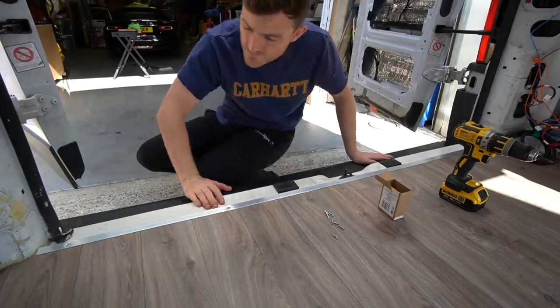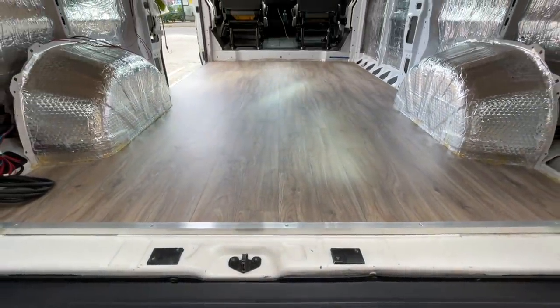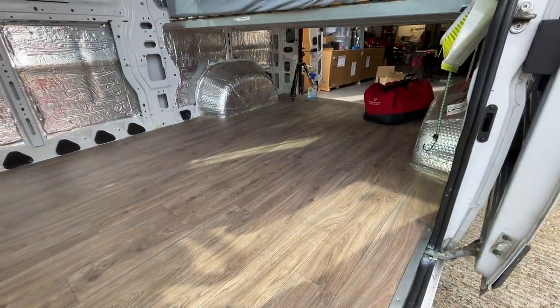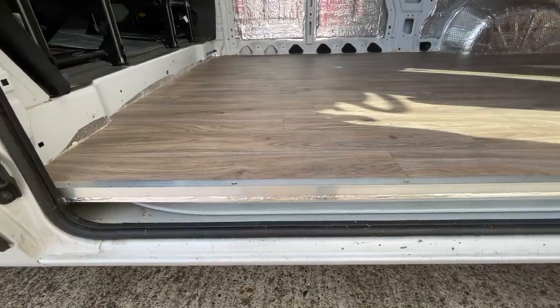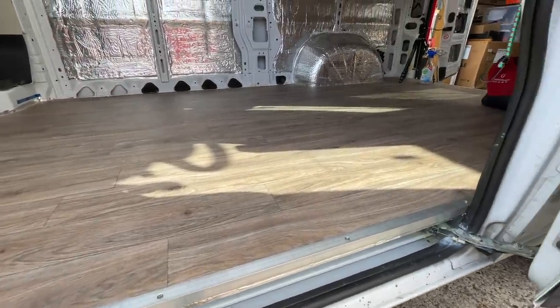Bloody beautiful, my friends. That is it - the floor is in, finished, complete, and if I do say so myself, the van is finally taking shape and coming to life.